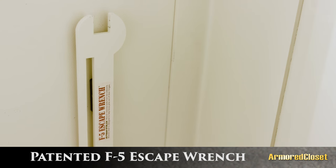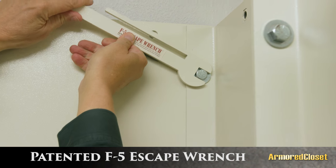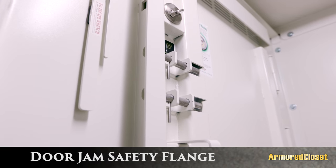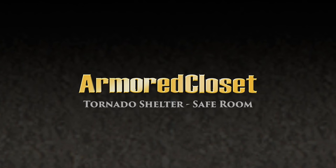Every Armored Closet shelter comes with our patented F5 escape wrench, which enables you to dismantle the unit from the inside if you ever need to. And lastly, our door jamb safety flange protects fingertips from getting caught in the door jamb. Armored Closet — tornado shelter and safe room.